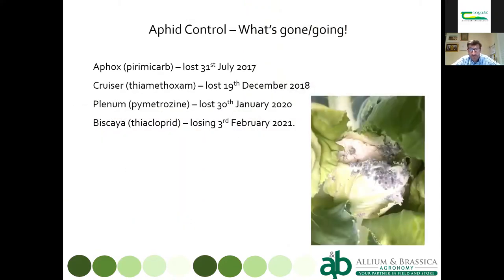Just to remind you of what aphids we've lost over the past three years: Afox went in mid-2017, we then lost Cruiser Phytodrip at the end of 2018 — a pretty significant loss. Cruiser used to give us 8, 10, maybe even 12 weeks of aphid control after planting, so a big loss, particularly in terms of virus transmission.